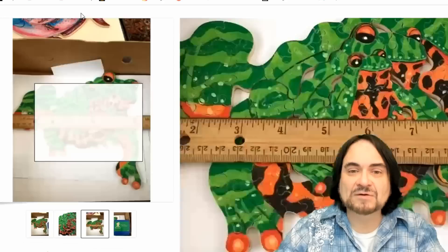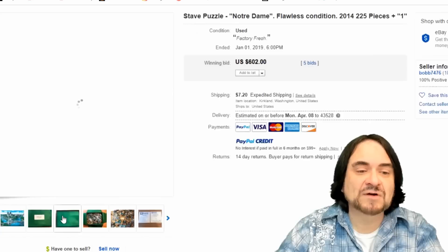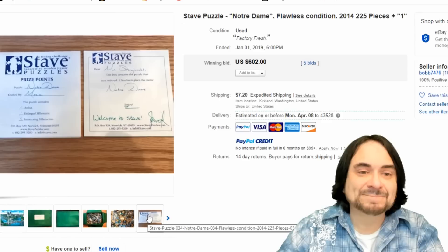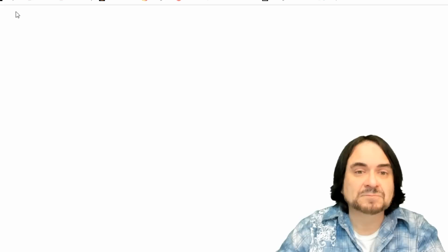Here's another Stave — a perfect example of some of the bigger ones. They usually have paper; they're well taken care of in the box. They're just really nice pieces, honestly. Some are signed like this one here. $602 on this one.